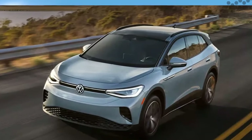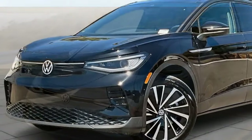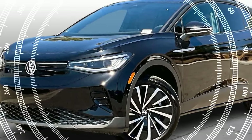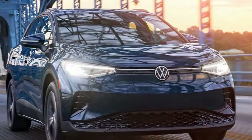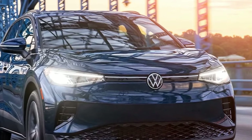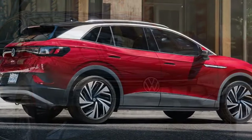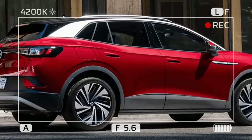The 2024 Volkswagen ID.4 brings welcome improvements to the popular electric SUV. While the exterior design remains largely unchanged, significant upgrades have been made under the hood, making it a more compelling option in the competitive EV market.